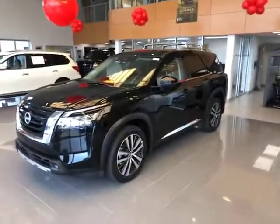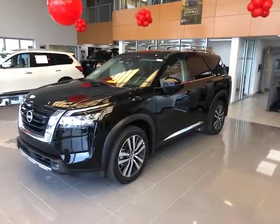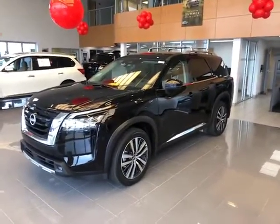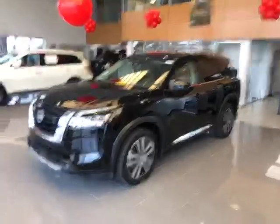That was just a quick walk-around and overview of the new 2022 Pathfinder. Beautiful vehicle, lots to go over. Highly recommend you come into Tom Wood Nissan on 96th Street in Carmel, look one over, take one for a test drive and take one home. My name is Tony Wood and thank you for tuning in.